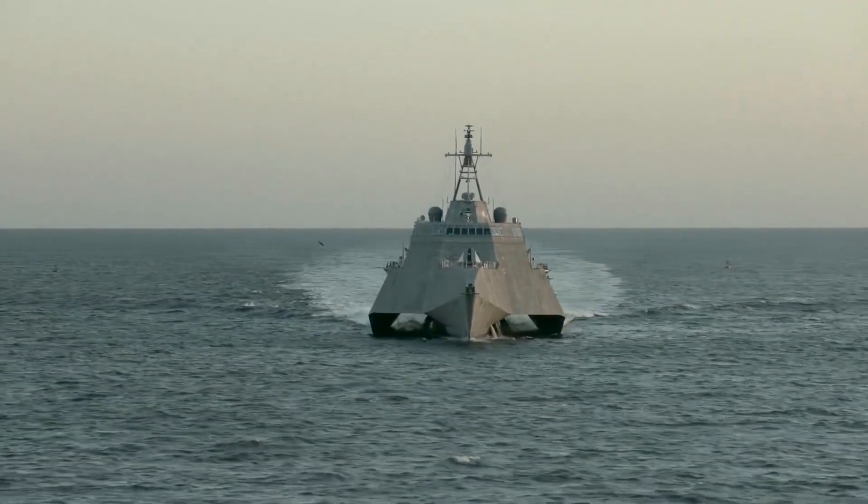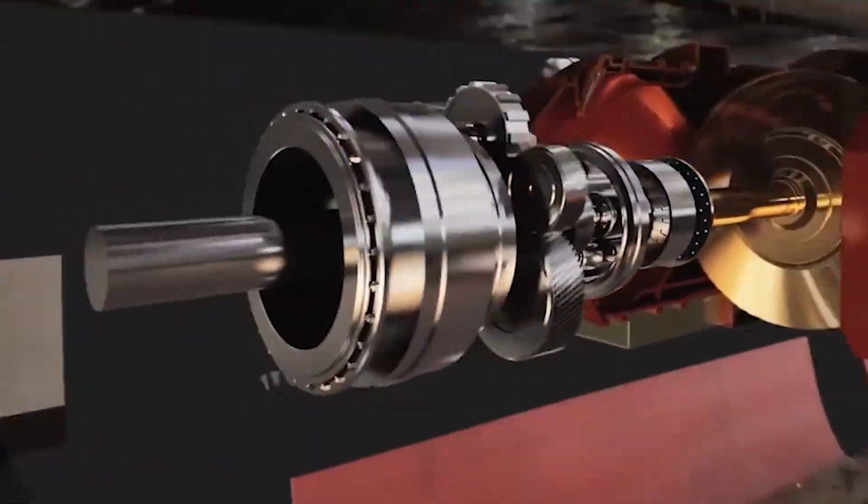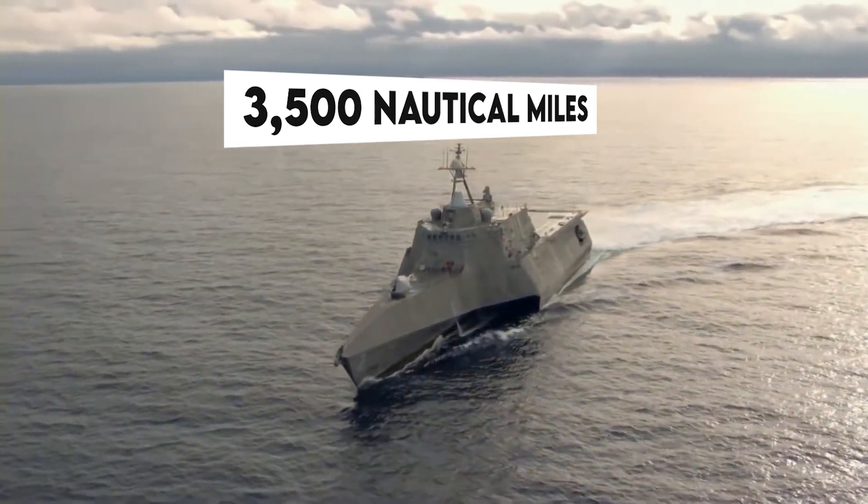this massive vessel has a displacement of 3,200 tons. Its power source is a combination of two gas turbines and two diesel engines, allowing it to cover an impressive range of 3,500 nautical miles.